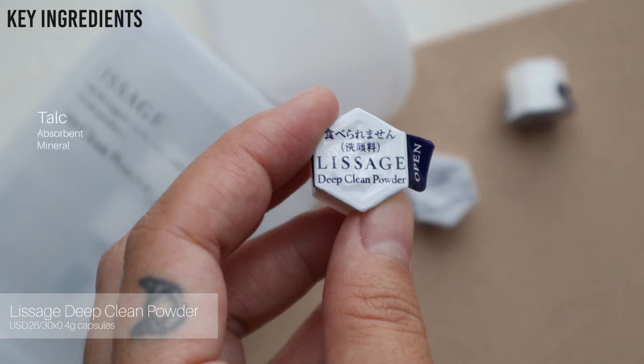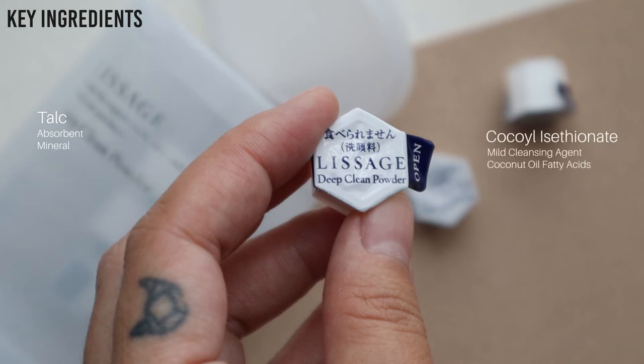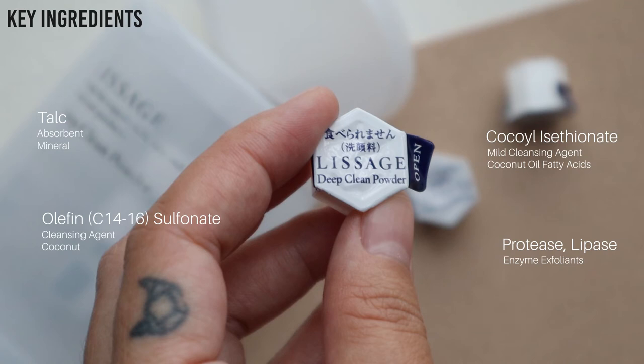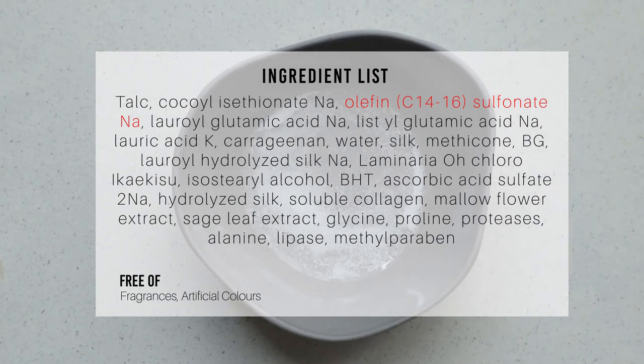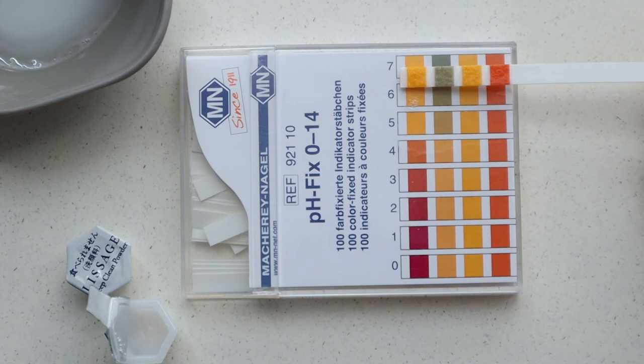The next three cleansers are from capsules. Capsule cleansers have been popular in Asia in recent years for their convenience. The first capsule cleanser I'm testing is a popular one — the Lisage. Key ingredients: talc as a mineral-based absorbent; cocoyl isethionate as a cleansing agent from fatty acids; olefin sulfonate, a cleansing agent from coconut that has been flagged as potentially slightly irritating; and protease and lipase as enzyme exfoliants. The Lisage cleanser is free of fragrances and artificial colors.